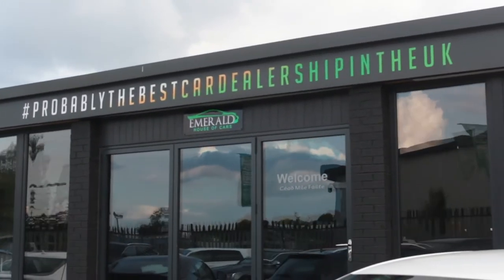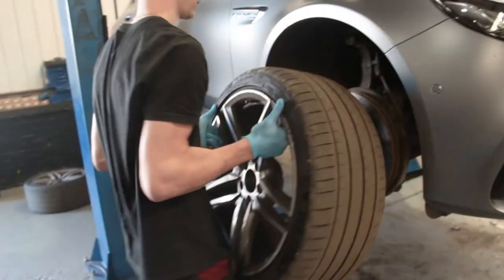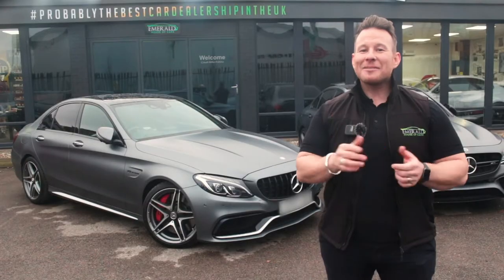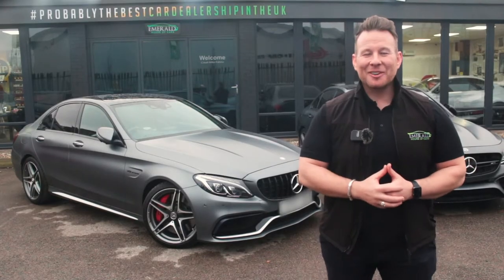A little later in the video, we'll show you how our vehicles are prepared before sale in our on-site RAC-approved service centre, but for now, sit back, relax and enjoy the following video.